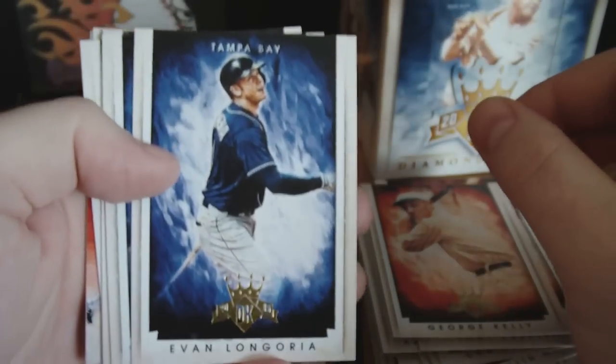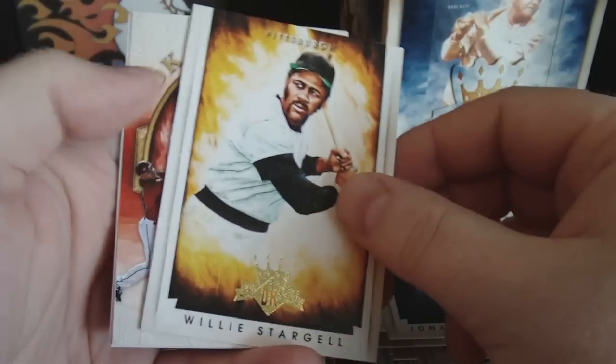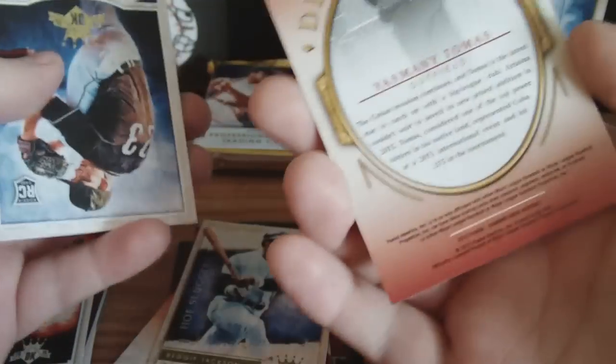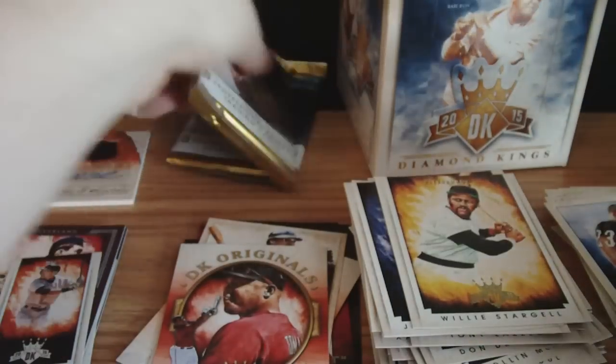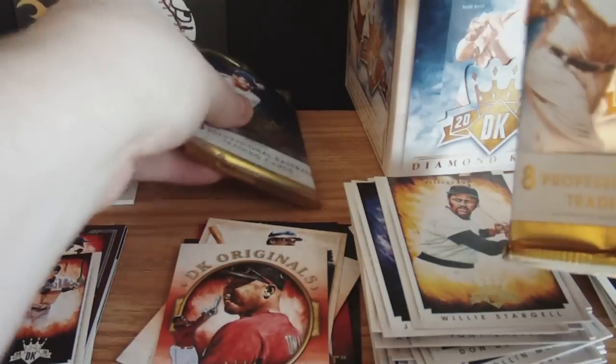And Diamond King Originals back there. George Kelly, Evan Longoria, Jon Lester, Jonathan LeCroy, Willie Stargell. Diamond King Original — Yasmany Tomas, insert. Kyle Ryan and Eric Jokisch — rookies. Oh, that's a really thick pack — we're gonna save that for last.